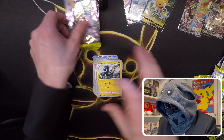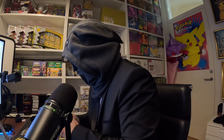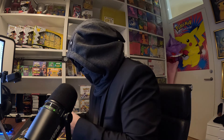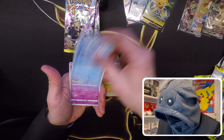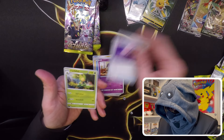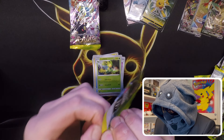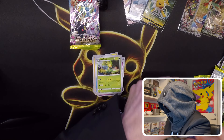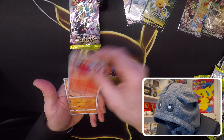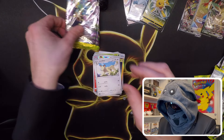So let's hope we can get the rest, like a Flareon — that would be nice. A lot of Pikachus in these packs. That's a holo here — it's a Raichu, nice! Didn't think we'd gotten that yet, so that's awesome.